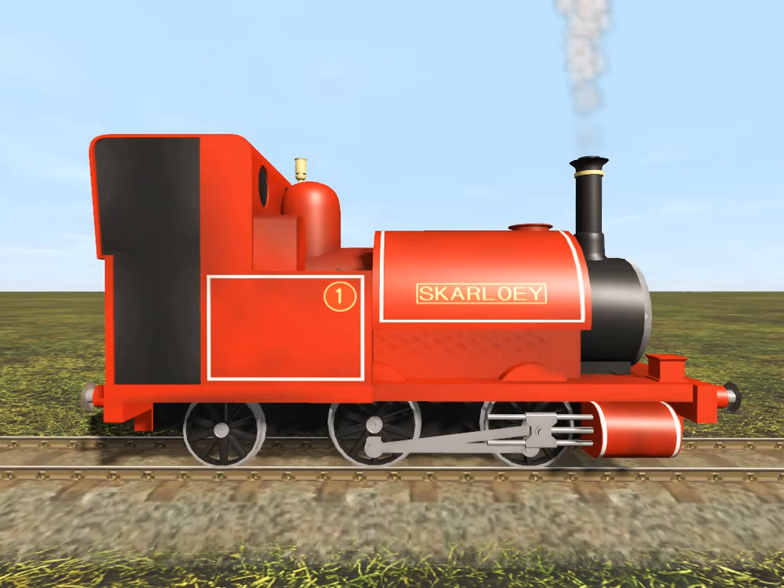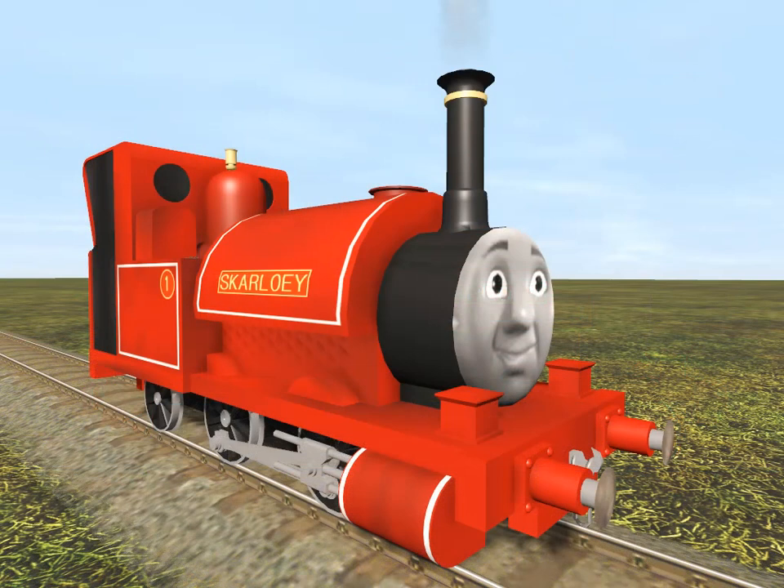This engine has two driving wheels at the back. There's only one narrow gauge engine that is red with the number one. Do you know who it is? Yes, it's Skarloey. Hello Skarloey.